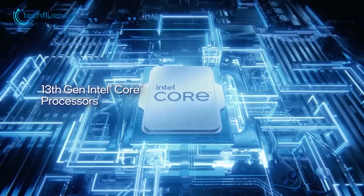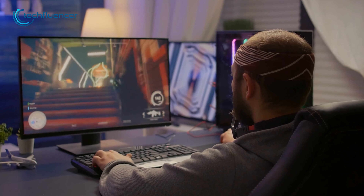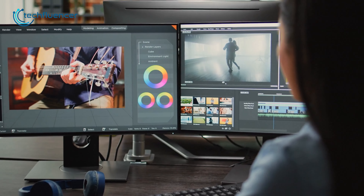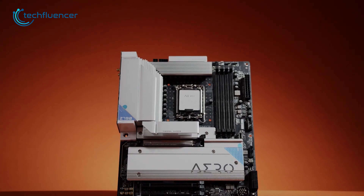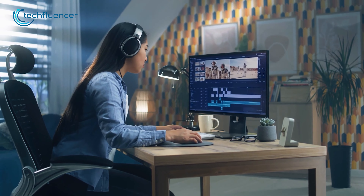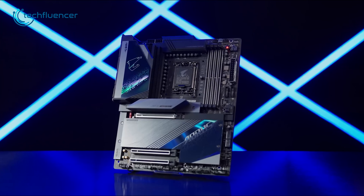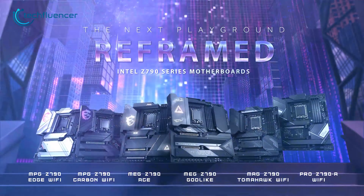The Core i7-13700K is the perfect CPU when it comes to gaming while having enough headroom for demanding tasks as well. If you can manage to get a good quality motherboard that can handle the CPU at its best, you will be all set for plenty of years to come. Here are our 7 best Z790 motherboard recommendations that will point you in the right direction.